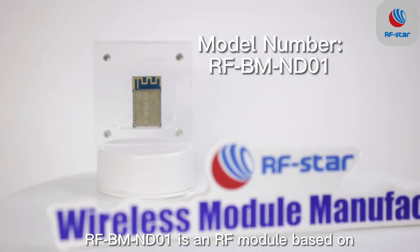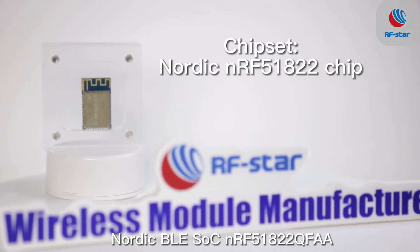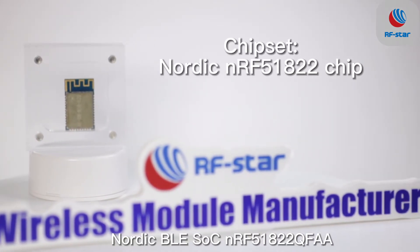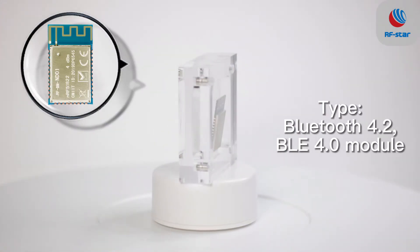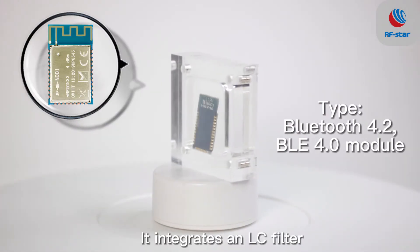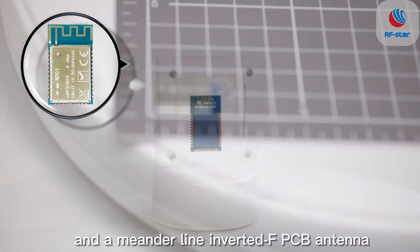IFBM ND01 is an IF module based on Nordic BLE SOC NRF51822QFAA with ARM Cortex M0 32-bit processor. It integrates an LC filter, an antenna matching, and a meanderline inverted FPCB antenna.